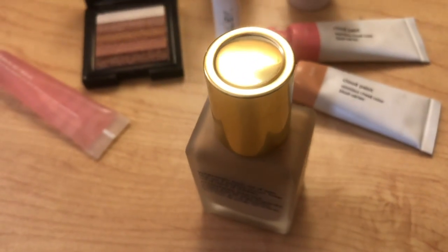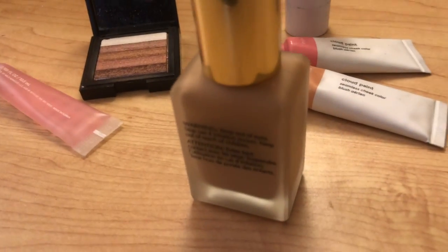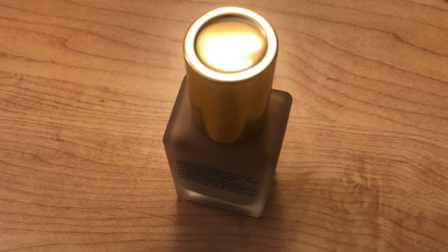First I'm going to be sharing with you this new foundation. I love it because it's super lightweight and it doesn't feel so heavy on my skin, so it's perfect for the summertime. It also keeps my oil under control and it's really good for my complexion.